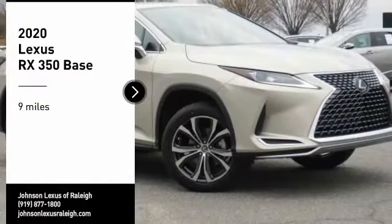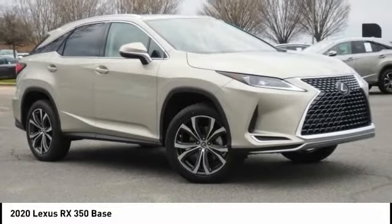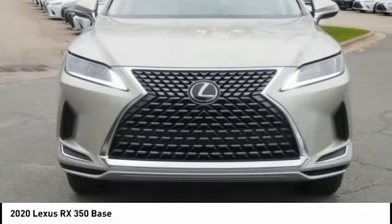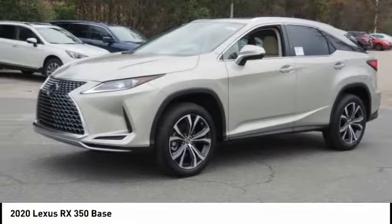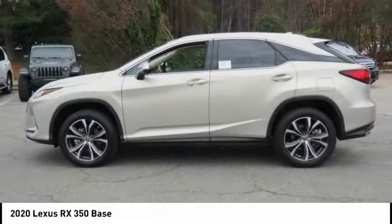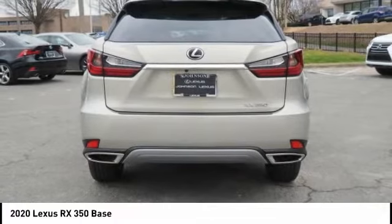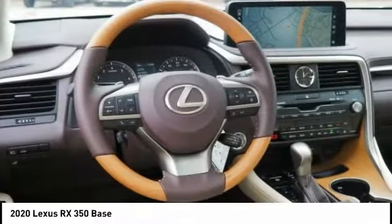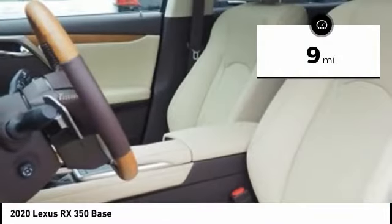We are pleased to show you the 2020 RX350. The RX350 offers a driver-inspired design and intuitive technology that puts you in total control of your interior. Paired with a spacious cargo area and a powerful V6 engine, the RX350 continues to offer the best combination of powerful performance and interior luxury in its class. This vehicle has less than 100 miles.